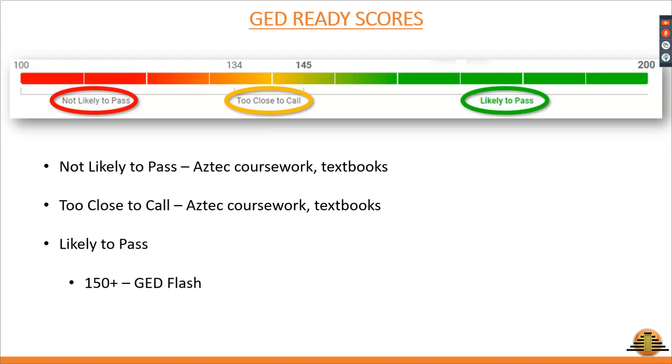Some students schedule the test soon after taking the practice test, while others decide to do a bit more studying before testing. Either way, I enroll these students into GED Flash until they take their official GED test. For students whose scores are between 145 and 150, we usually have a conversation about what they want to do next. Some want to work in GED Flash, others want to review the lessons outlined in the GED Ready score report and go back to the Aztec Learning Software suite. I do have some students who want to take the GED test as soon as their ready practice test score hits 145, but after prepping for this webinar and seeing the data, I now have evidence to share with them that supports taking a little more time to work on GED Flash and bump their score up to 150 or higher.